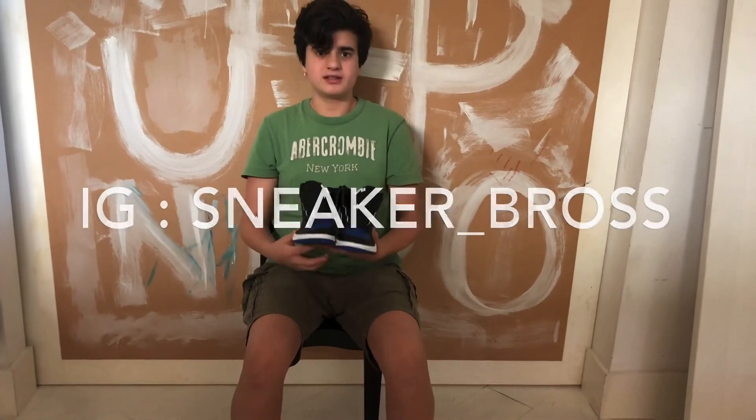Thank you guys for watching the video and follow us on Instagram for steals and deals. This has been your boy Lupo — peace out.